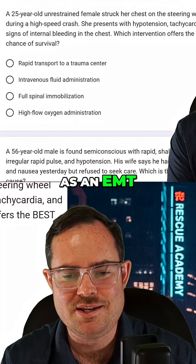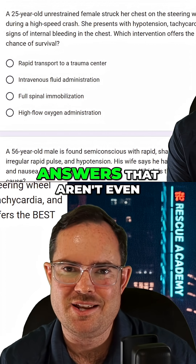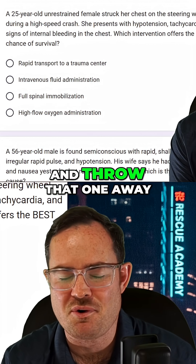Now, as an EMT, whenever you're sitting for an exam like this, you'll occasionally come across answers that aren't even in your scope of practice. For example, B says intravenous fluid administration — we can go ahead and throw that one away.